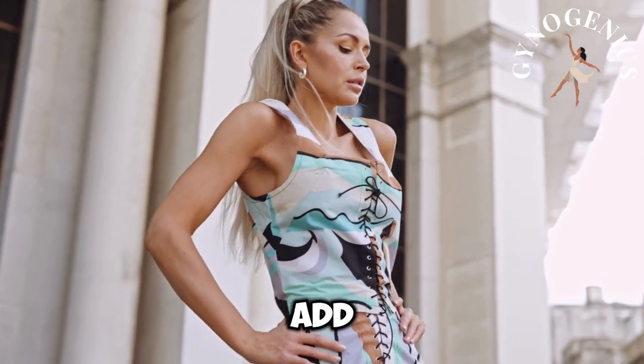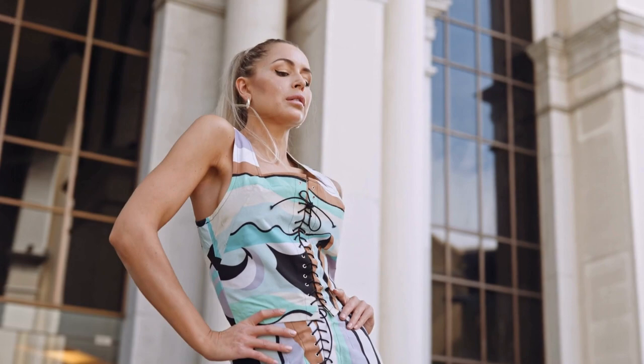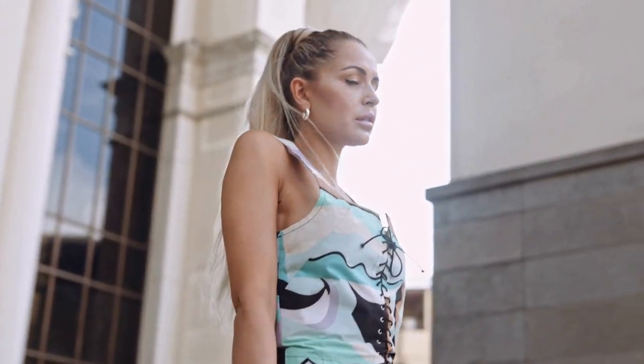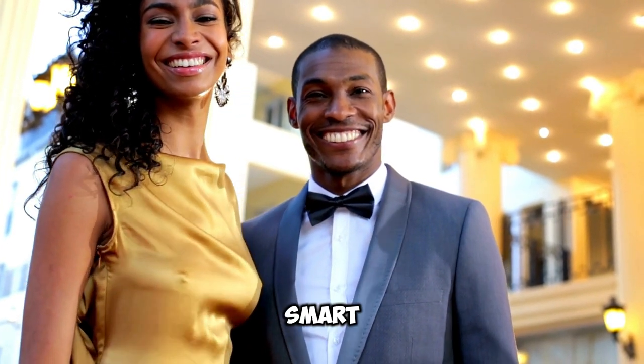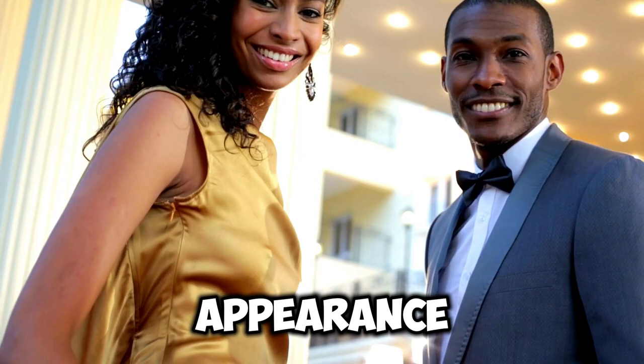Wearing the wrong clothes can add pounds to your look in seconds, but the right choices can transform your silhouette instantly. You don't need a diet or the gym — just a few smart wardrobe changes will give you a slimmer, more polished appearance.